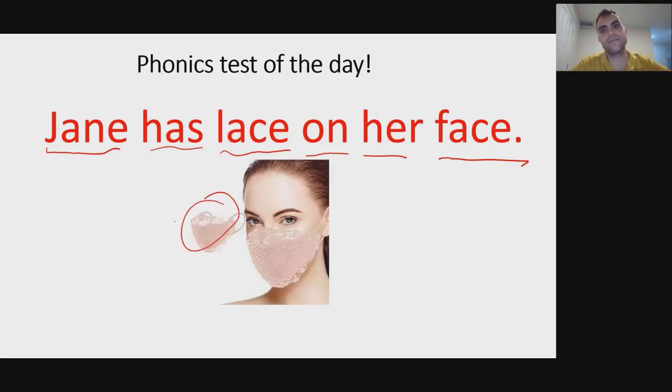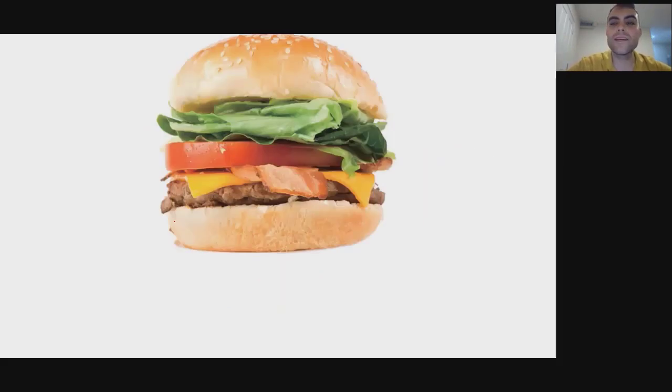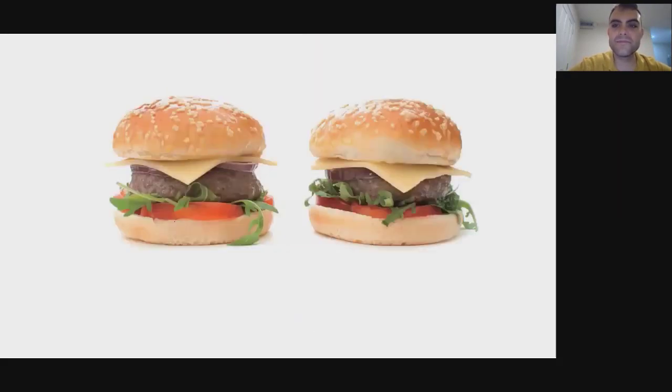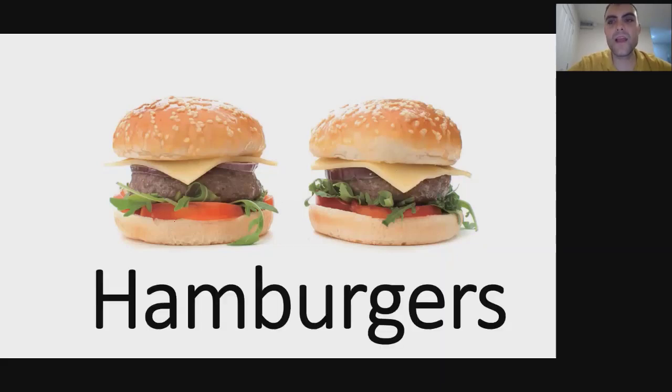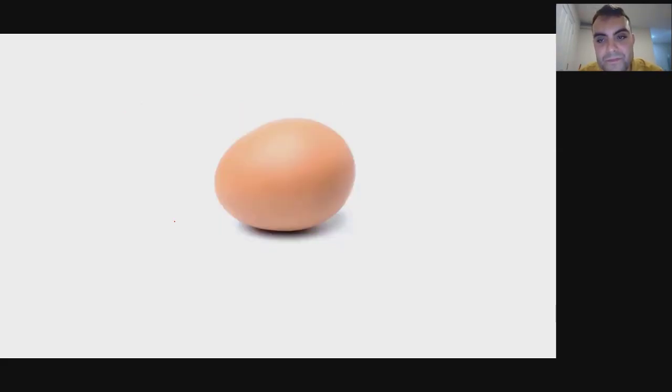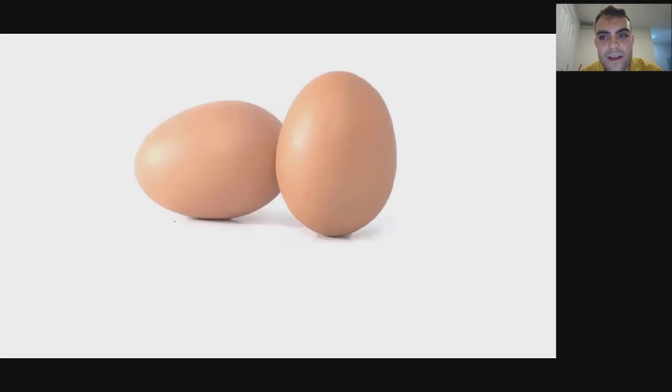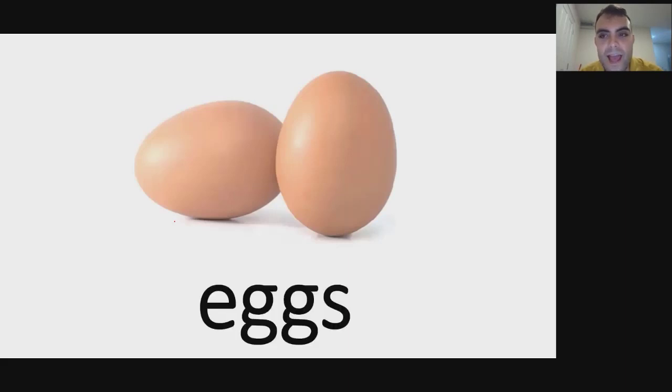What's this? Hamburger. And what are these? Hamburgers. Egg. Eggs — make sure you pronounce that part at the end: eggs.